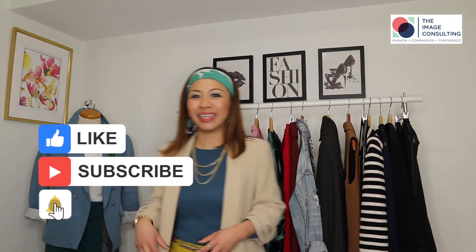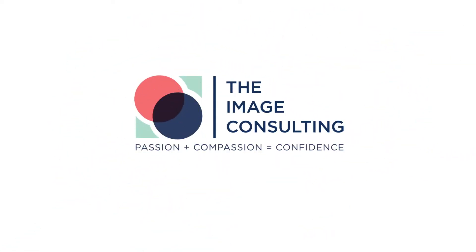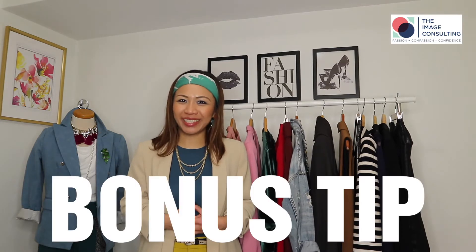Make sure you like, share, and subscribe to my channel and hit that bell icon so you don't miss any future videos where I share how to improve your personal style and image for women 35 plus. My name is Clara Chen, your image coach. I'm going to give you 5 style tips on how to dress for a petite body, and make sure you stay until the end because I'm going to give you a bonus tip.